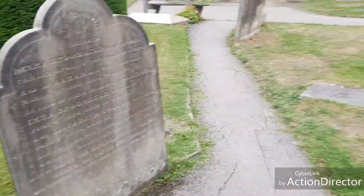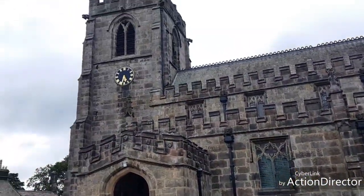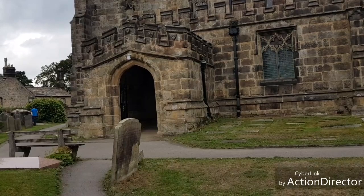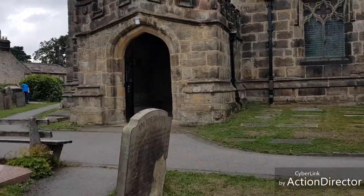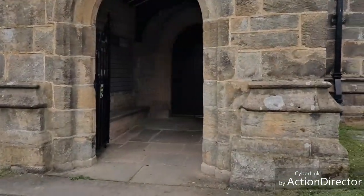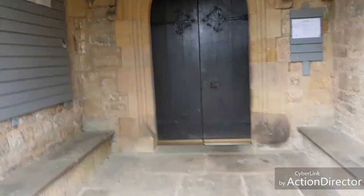I'm just going to quickly pan round and up and show you the bell tower up there. I'm actually not sure of the name of this church but I will just wander into the entrance to see if there's actually a name up in here. Lovely big doors there.